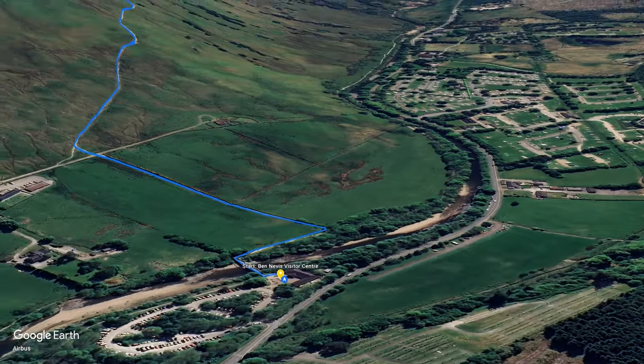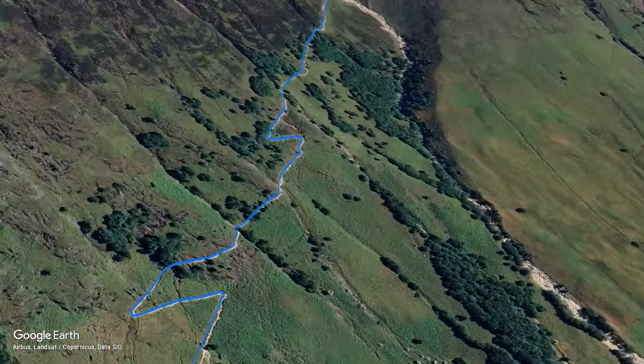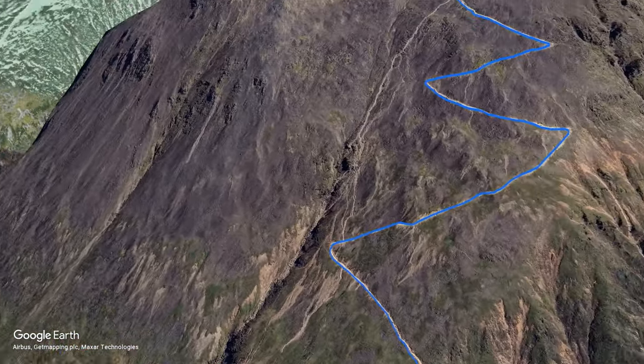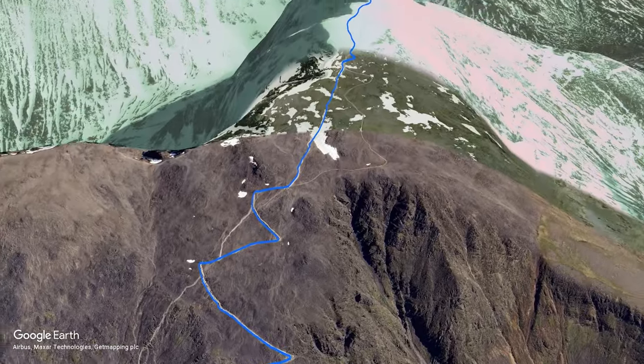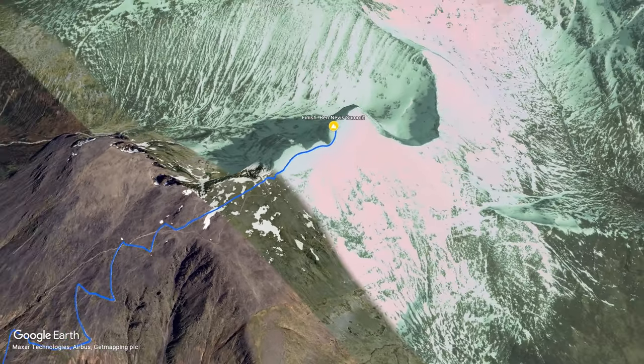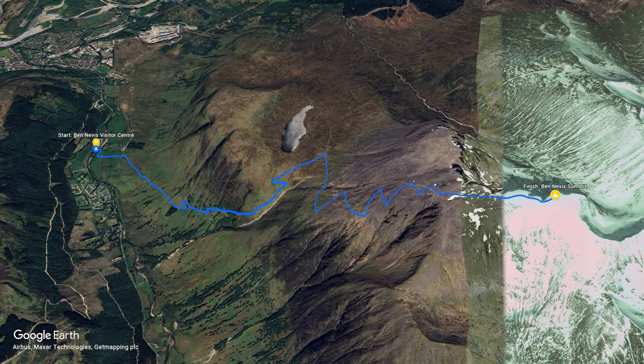The route we're taking today is called the mountain track and it's the easiest route available, although 'easy' is a relative term because it's not easy at all. From the start at the visitor centre and car park, this trail zigzags up the mountain for around 5 miles to an elevation of 4,413 feet or 1,345 metres.